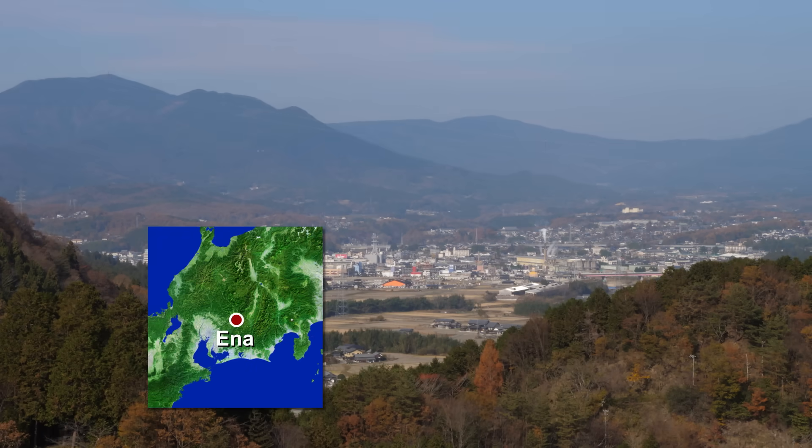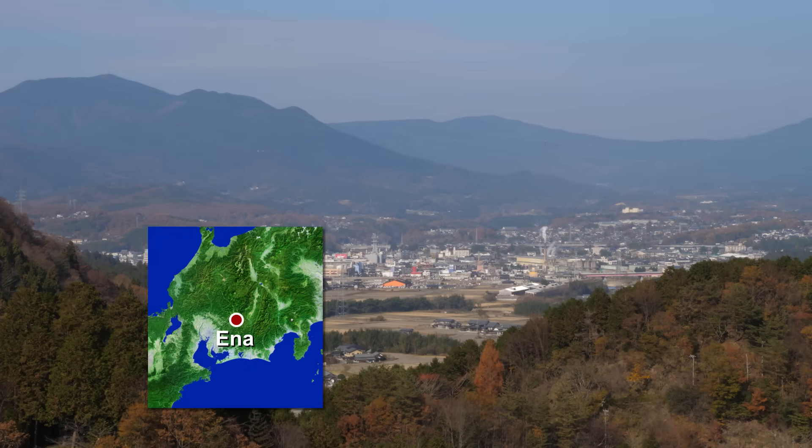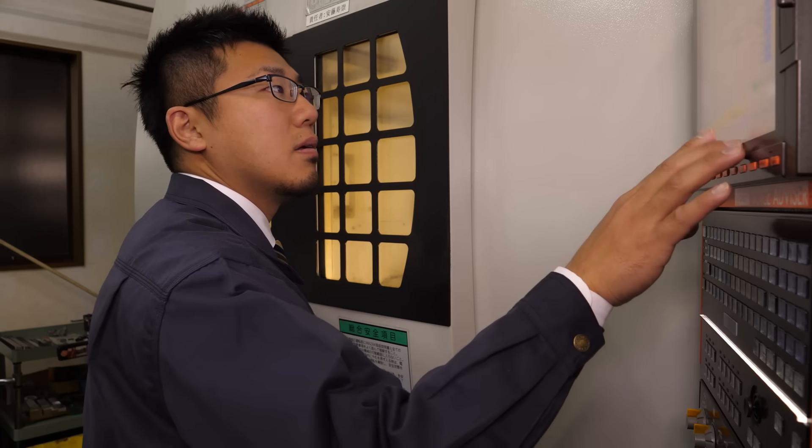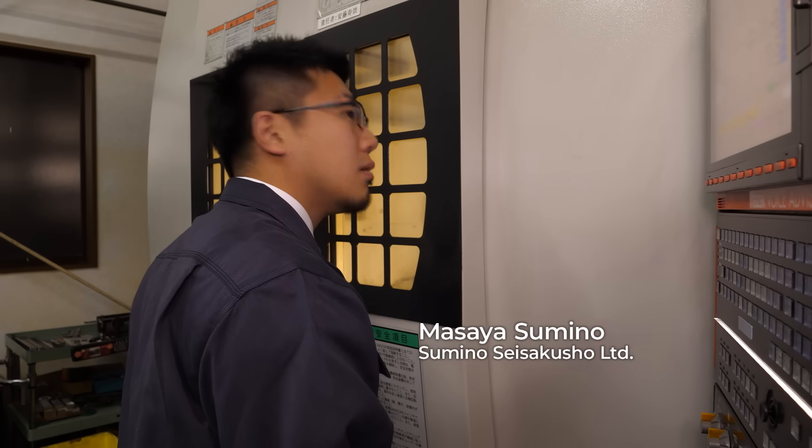Ena is a city in Gifu in central Japan. Masaya Sumino, an engineer at a metalworking factory here, has developed a revolutionary water power generator that's gaining international attention.